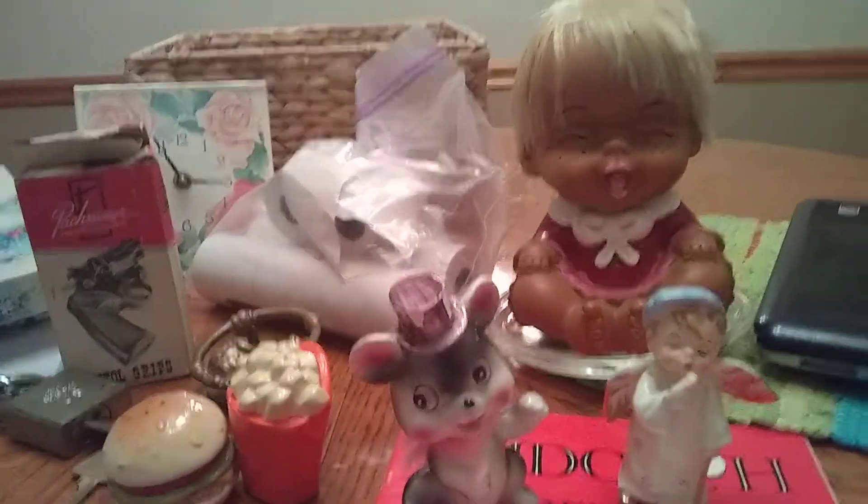The first thing I'm going to do is the basket back there. At the estate sale we went to, we got that basket, and everything I'm going to show you — we filled it up and it cost us $5. So it was a pretty good deal. We'll start with what my husband put in the basket.